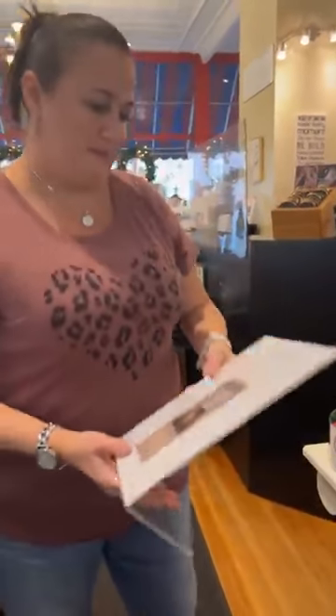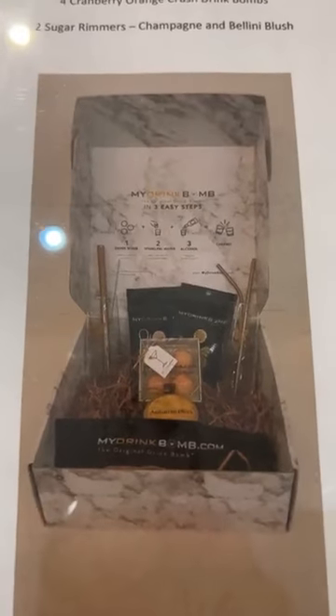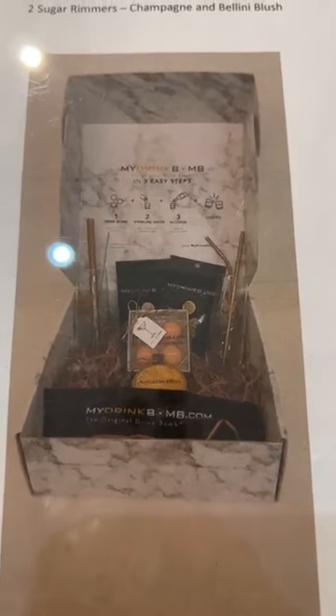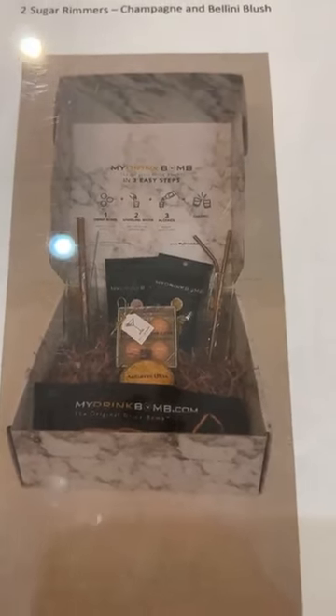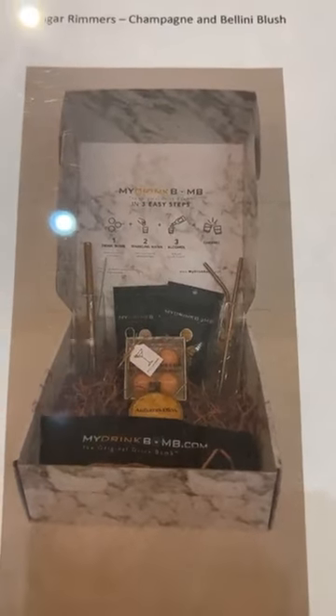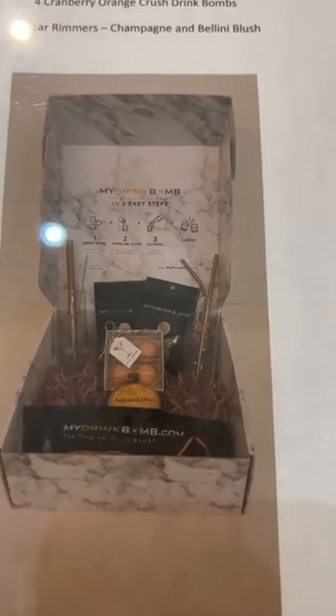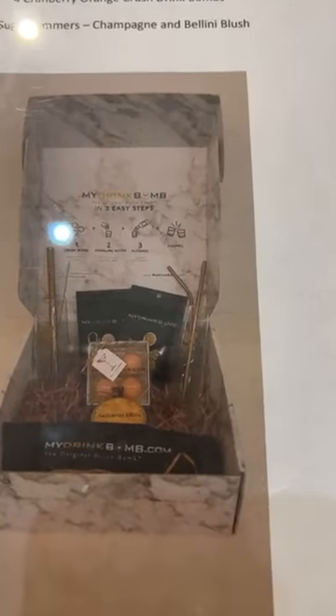We also have this gift set — it's $99. It comes with two stemless glasses, they are glass. Three metal straws with a cleaner and a convenient velvet case. It's an autumn bliss candle. Four orange cranberry drink bombs. And two sugar rimmers — one is champagne and one is Bellini blush.